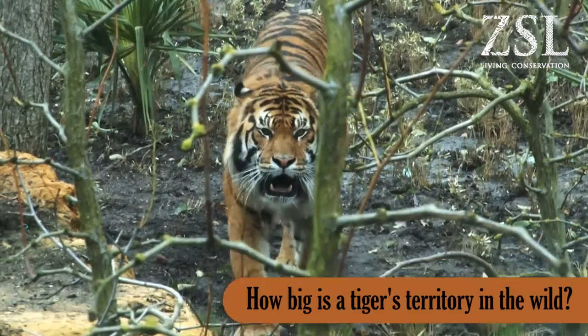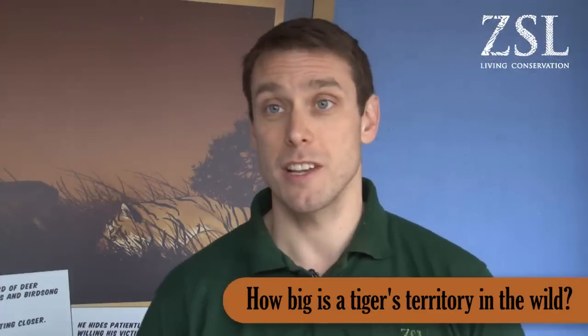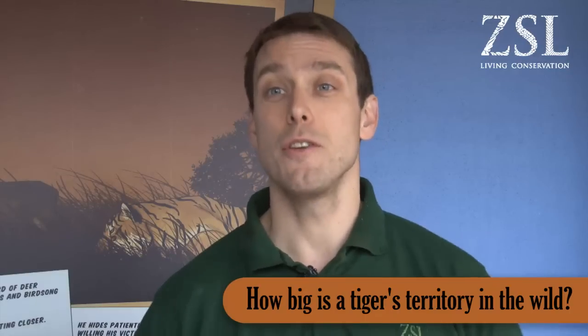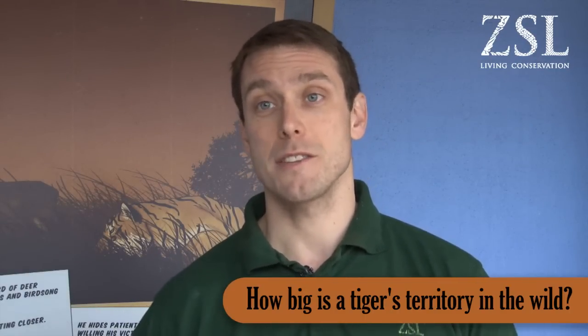Tiger territories in the wild vary in size. Siberian tigers that live in the Russian Far East have a huge and vast territory size because the habitat doesn't support many prey.